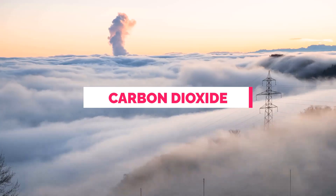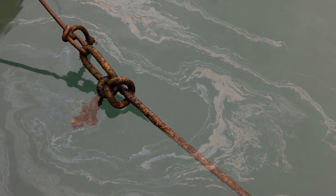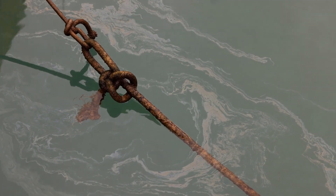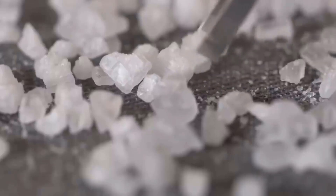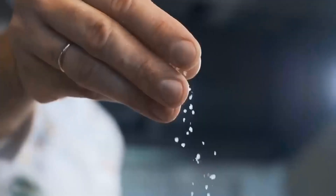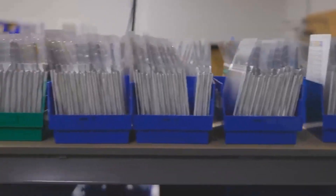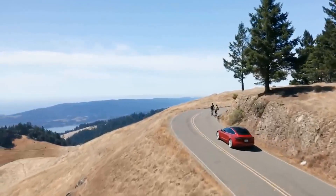Lithium mining emits significant amounts of carbon dioxide, contributing to climate change. It also introduces toxic chemicals that contaminate surrounding areas, including vital drinking water sources. Sodium, on the other hand, offers a cleaner extraction process. Furthermore, sodium-ion batteries have distinct advantages in recycling and do not rely on rare-earth elements that pose environmental concerns.